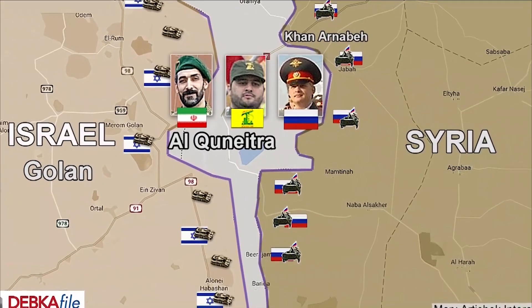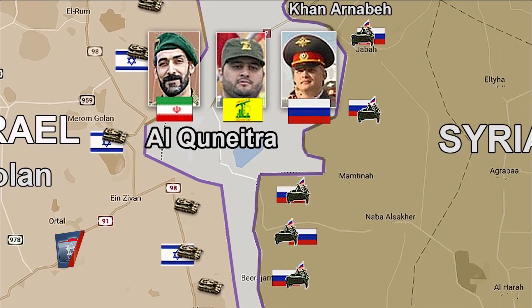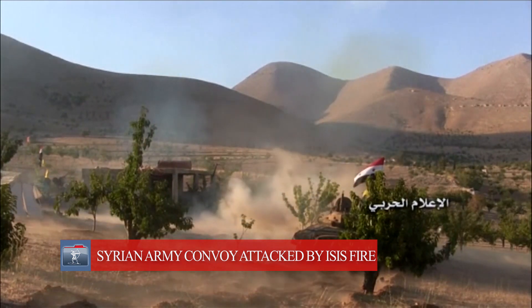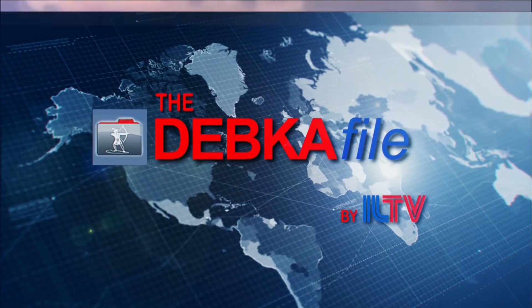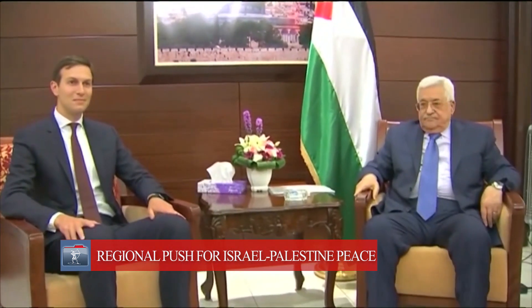Coming up on this week's show: a Debka Files exclusive — Russian forces install Iranian and Hezbollah militia in Kinetra on the Syrian side of the Golan Heights. The Islamic State group seizes control of the main desert highways leading to the Syrian-Iraqi border after launching a surprise offensive on the Syrian army. And Trump aides visit the region to observe a new initiative headed by Egypt, Saudi and the UAE to create a unified Palestinian leadership and return to the negotiating table with Israel.